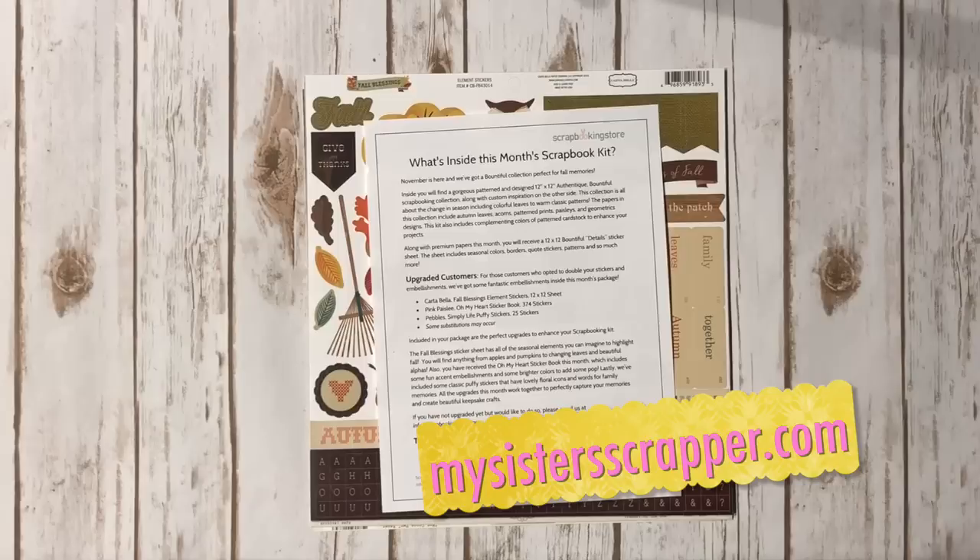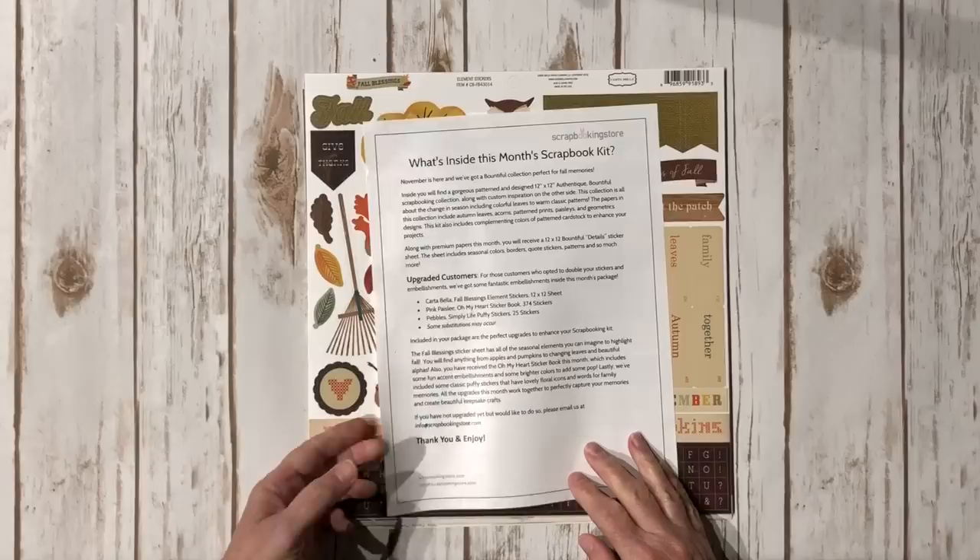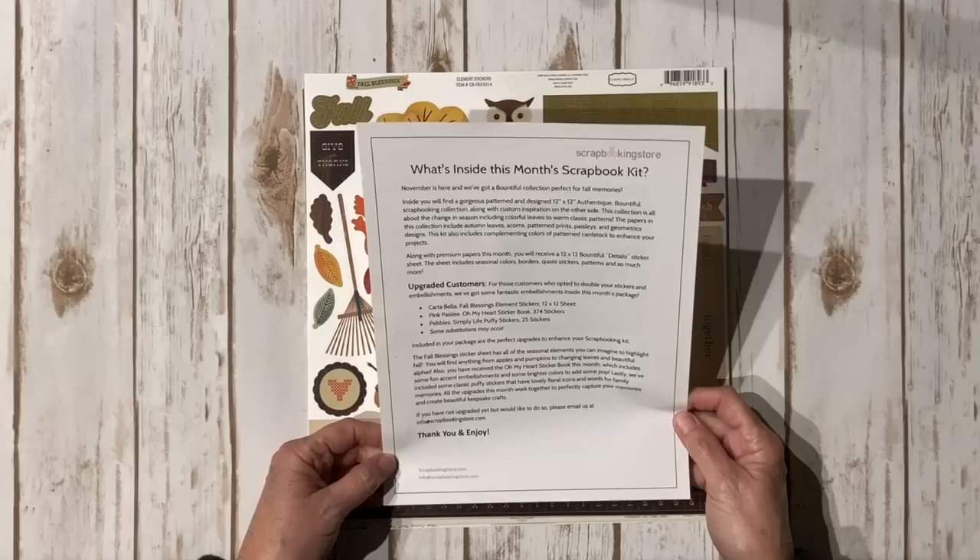Hi, this is Ginger from My Sister Scrapper. I received the November kit from scrapbookingstore.com in the mail the other day, which was a nice little surprise. I'm going to share with you what is in the kit. This is actually the upgraded kit, so I do have some extras.